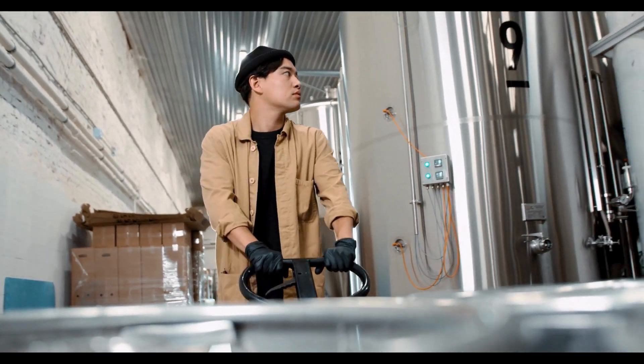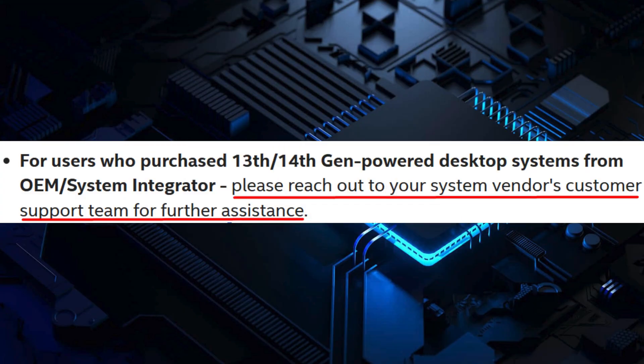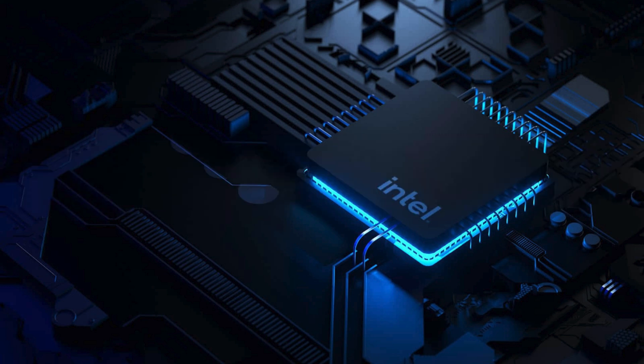If you purchased a 13th or 14th generation desktop system from an OEM or system integrator, you need to reach out to your system vendor's customer support team for further assistance. If you have purchased a 13th or 14th generation desktop processor — boxed or tray — you need to contact Intel customer support directly for help.